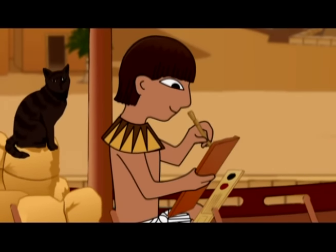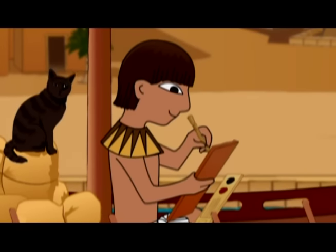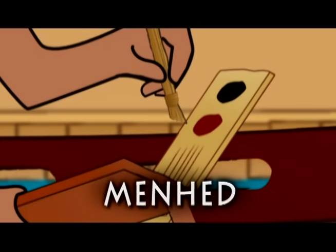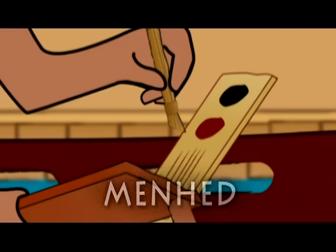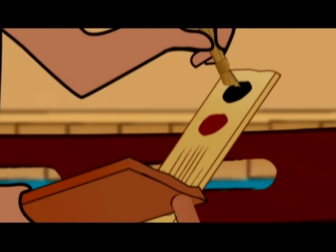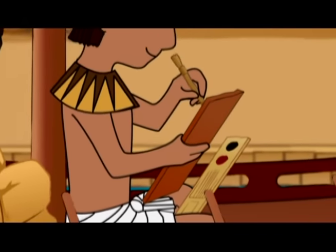Since I'm missing scribe school, teacher says I need to write everything down and give a report when I get back. So mom and dad gave me my very own medhead, a set of writing tools for the trip. It's got reed brushes, a palette, and ink. We always use red and black ink in Egypt — it reminds me of our red and black lands.